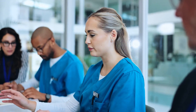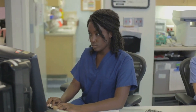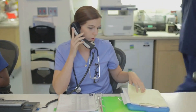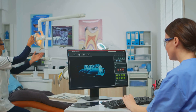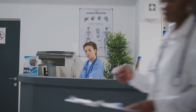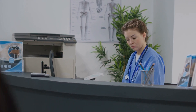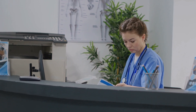Managing a healthcare facility involves coordinating multiple departments, tracking resources and ensuring patient satisfaction. Hospital management software streamlines operations by integrating scheduling, billing, inventory management and patient admissions into a centralised platform. Automated appointment scheduling reduces wait times by optimizing doctor availability and preventing double bookings. AI-driven analytics predict patient admission trends, helping hospitals allocate resources effectively and reduce overcrowding.